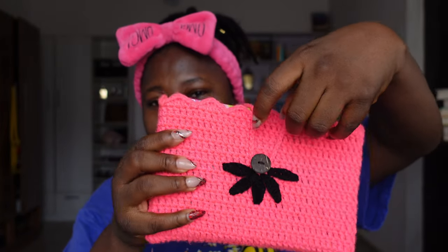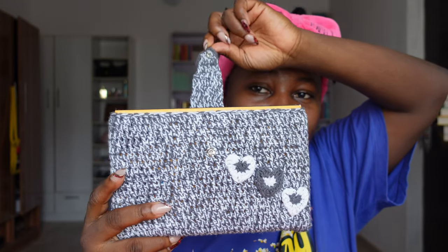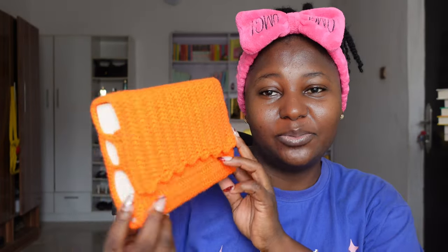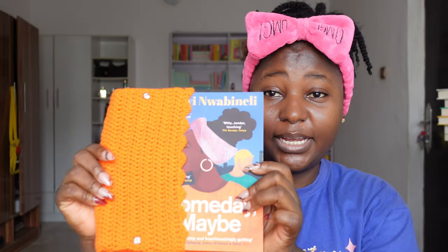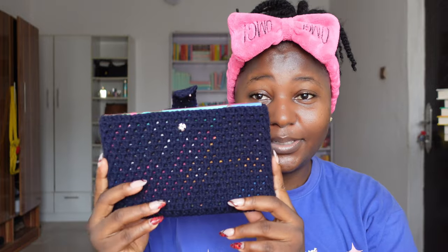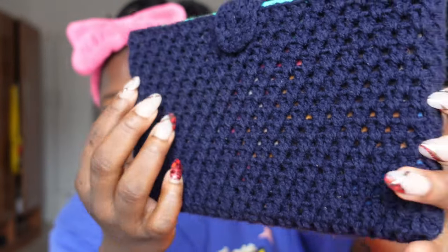Before I get into the on-haul, I want to show you guys some of the crochet book sleeves that I made. This pink one is also part of the giveaway. There's a book inside it. This second one is a lot of people's favorite — they love this one. The third one is orange; very few people liked it but I did. And the last one is this deep blue one — really simple and cute with lovely details.